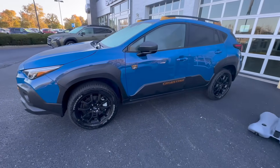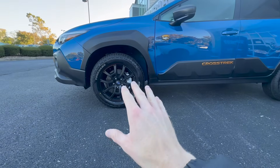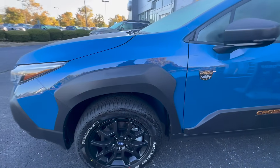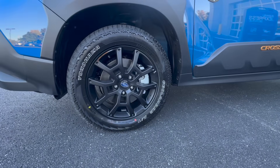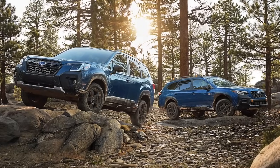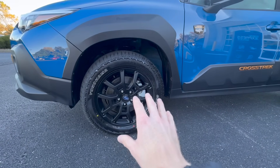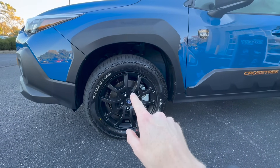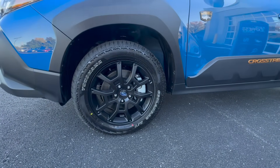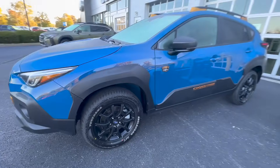The Crosstrek Wilderness gets a special wheel and tire design. These are the 17-inch matte black alloy wheels. I much prefer these over the other Wilderness trims — the Wilderness Outback and the Wilderness Forester have a different design for the alloy wheels. I think this is a lot better looking, and you have those same Yokohama all-terrain Geolander tires, great for snow and climbing hills.